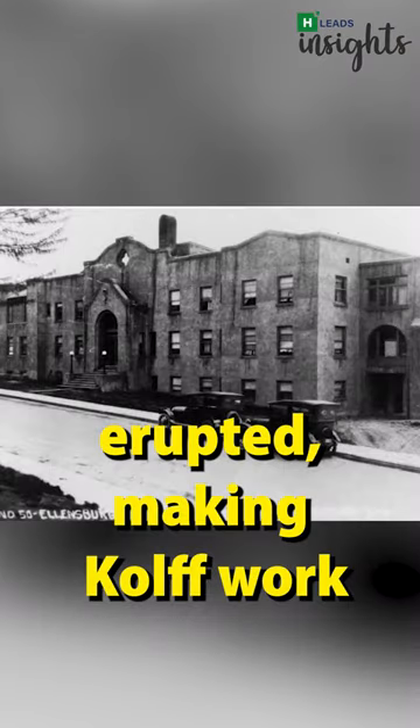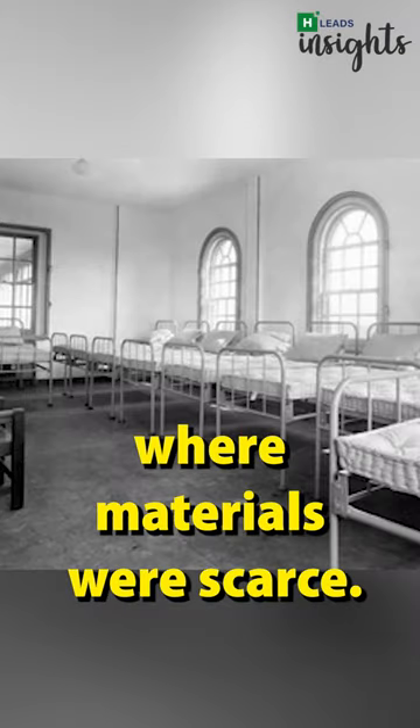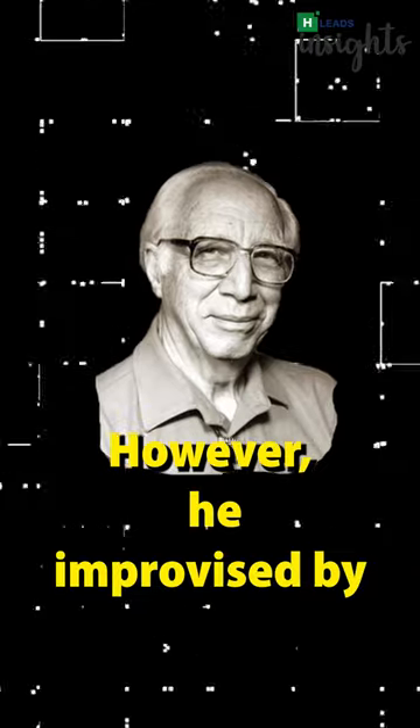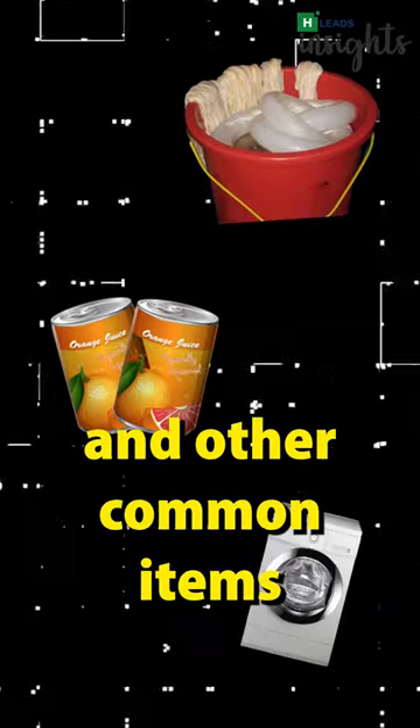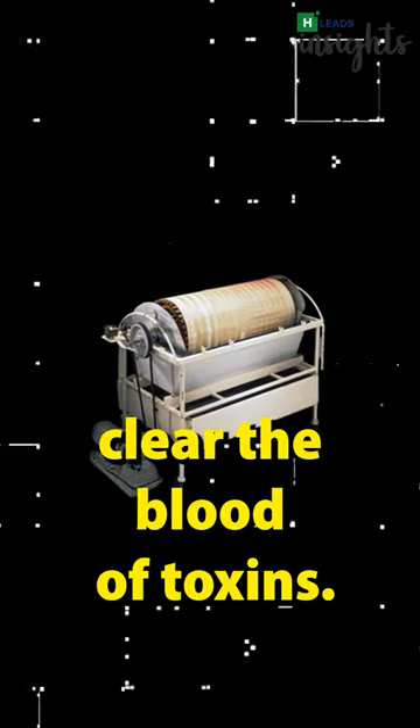He decided to make a machine that would do the work of kidneys and save lives. At the time, World War II erupted, making Kolf work in a remote Dutch hospital where materials were scarce. However, he improvised by using sausage skins, orange juice cans, a washing machine and other common items to make a device that could clear the blood of toxins.